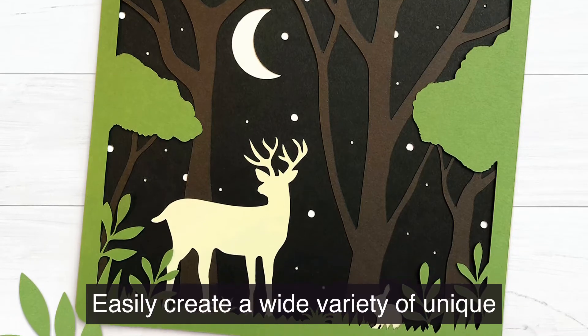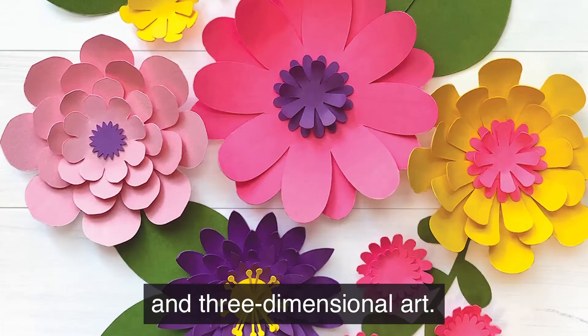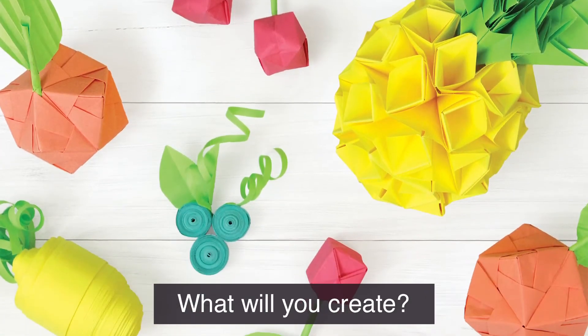Easily create a wide variety of unique craft projects such as cards, decorations, and three-dimensional art. The only limit is your imagination. What will you create?